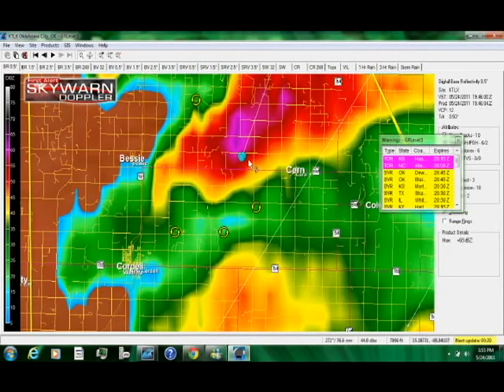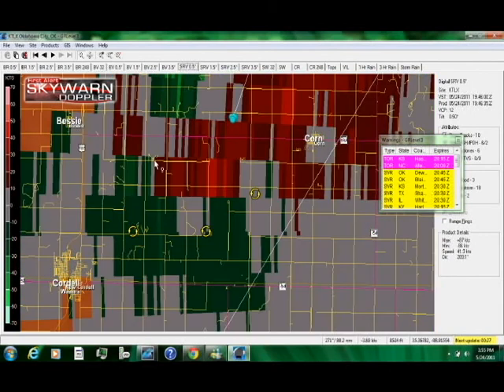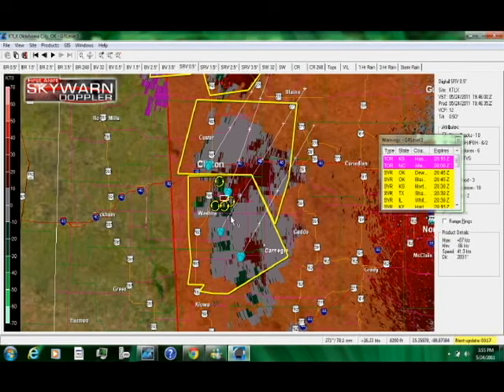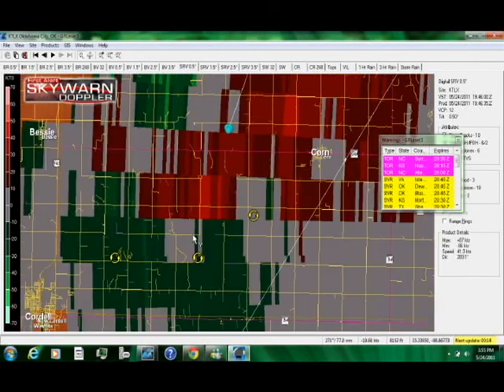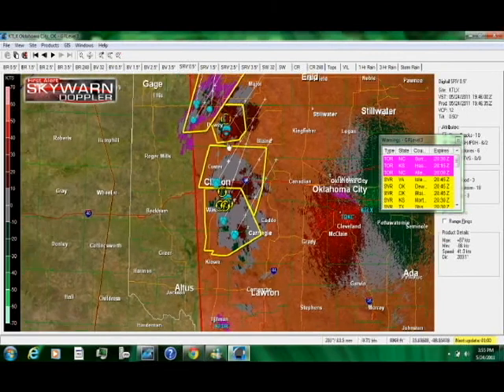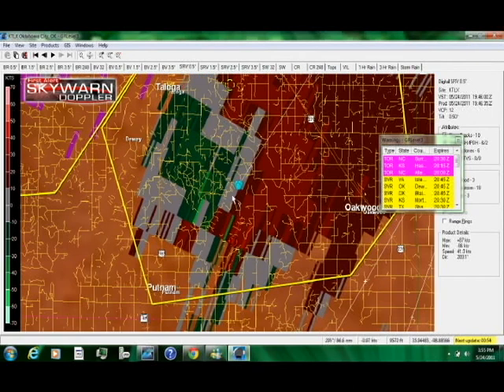We're getting rotation icons. Let's go to storm relative velocity — we do have some weak rotation. In Oklahoma, the rotation on any of these storms would really have to ramp up, but just because it is there, you're going to want to watch this, because something will probably start to develop rather shortly. Anytime you have what could be a major tornado outbreak, it's good to track these storms. The best indication of rotation right now is with the northern cell north and east of Putnam.